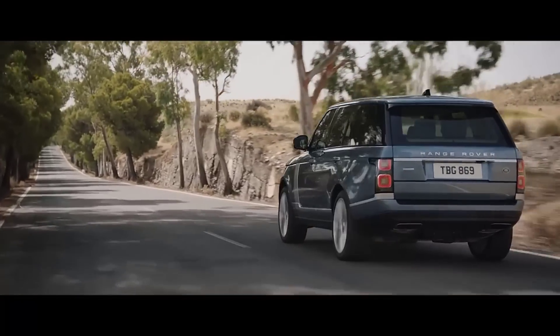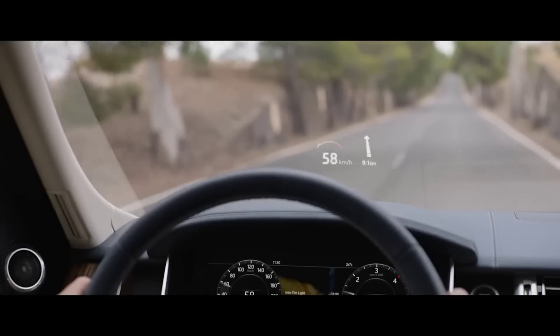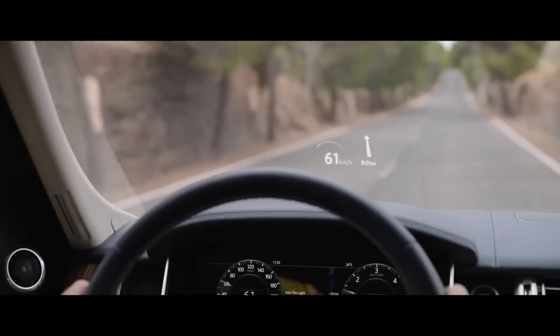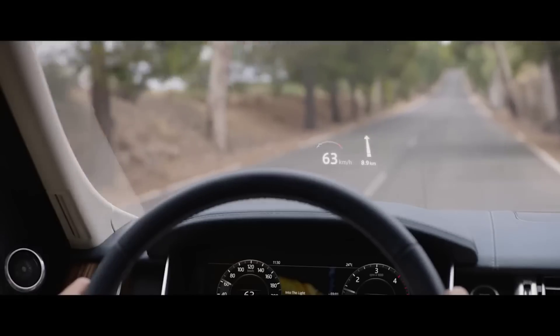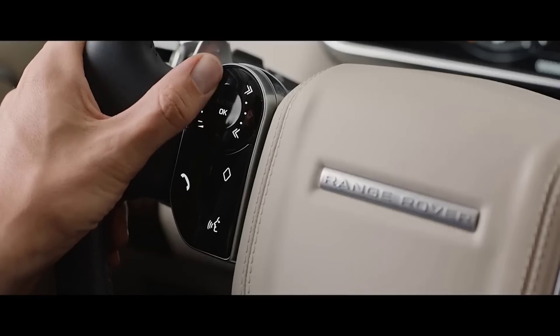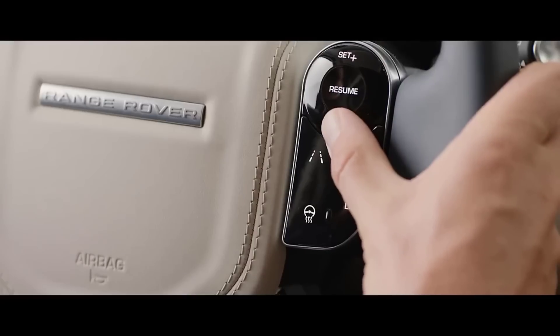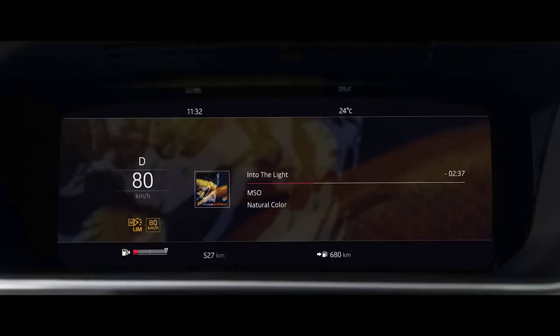The new Range Rover's second-generation head-up display delivers a larger full-color image, projecting key information into the driver's line of sight. The advanced multi-function steering wheel uses hidden-until-lit capacitive switches to give the driver effortless control of the vehicle's functionality.